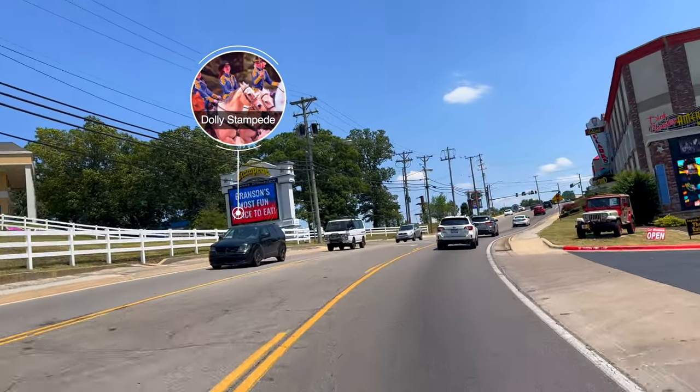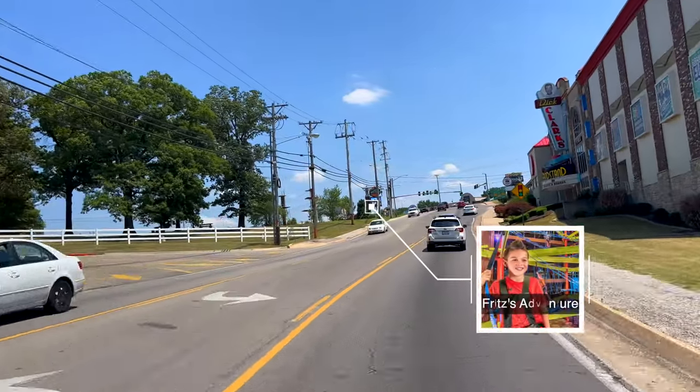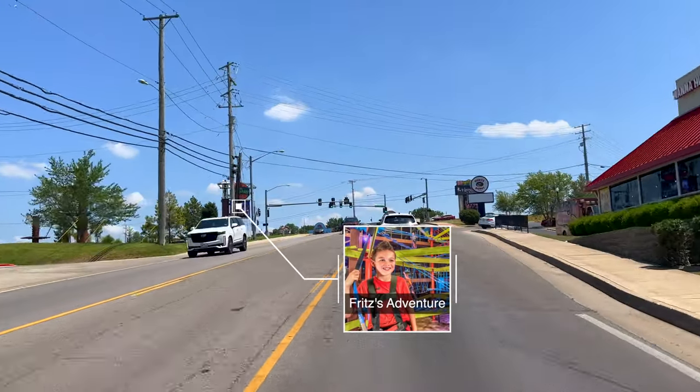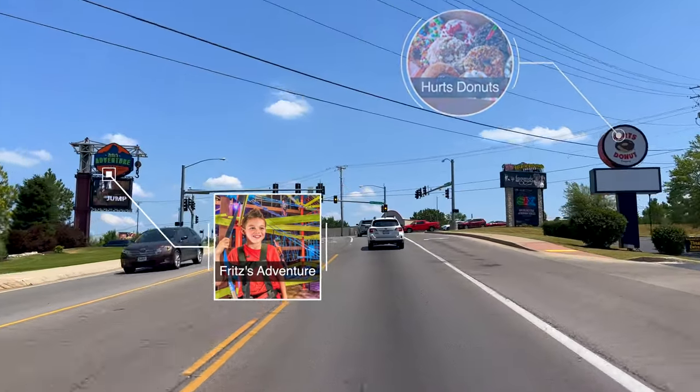Coming up on the hill, we have Fritz's Adventure, offering 80,000 square feet of explorable space. The treetop course includes 45 obstacles, zip lines, a suspension bridge, and a whole lot of fun. Hearts Donuts on the right is the ultimate donut experience like none you've ever had.